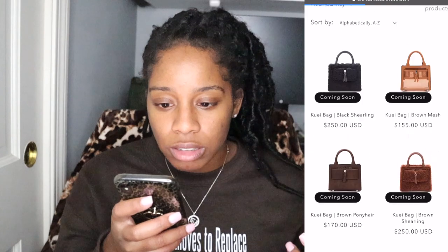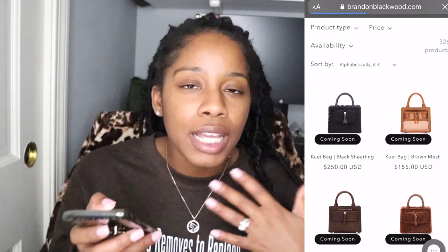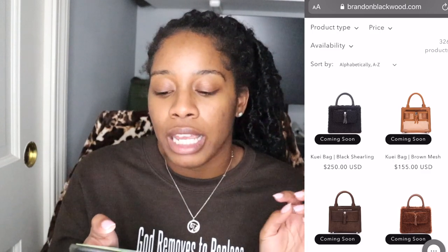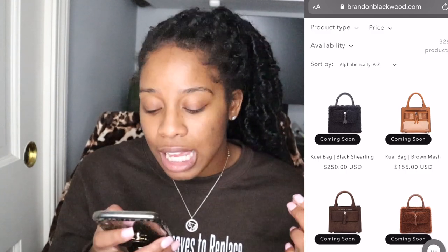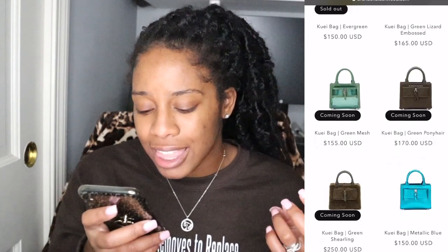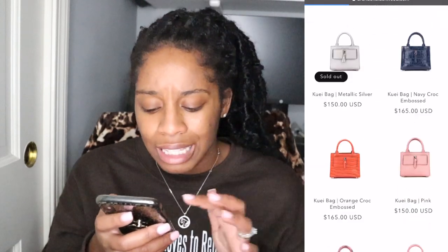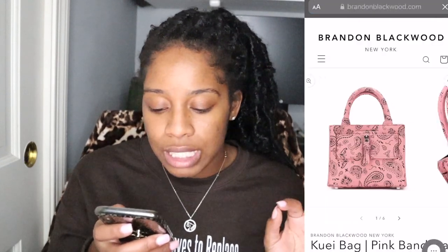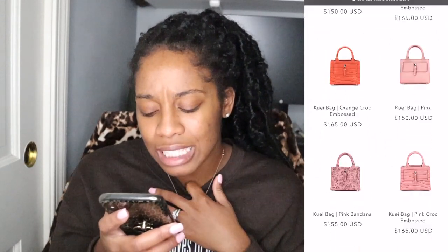I'm sharing all of this for my subscribers who love Brandon Blackwood and have been trying to get their hands on one of his handbags — tomorrow, October 28th at 8 p.m. Eastern is your time! I'm still browsing. There's a cute little bag called the Kuei bag — it's a mini bag, very cute, but not really my vibe. It goes for $155.